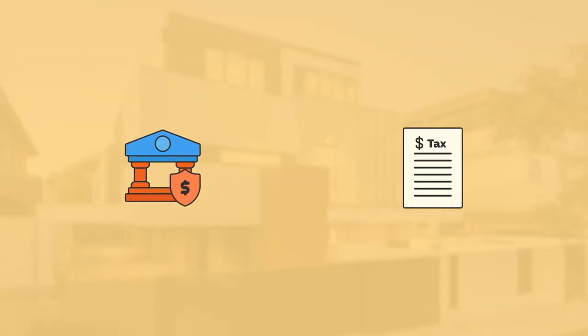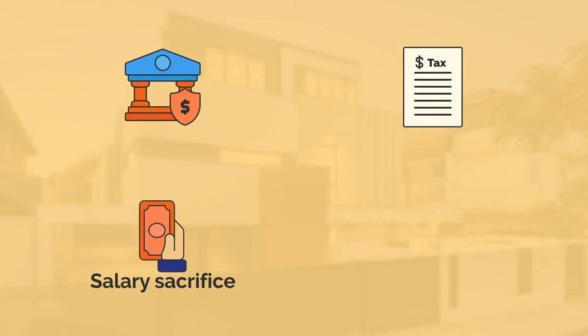Another thing you may need to think about is car leases or salary sacrifices. Sure, they can be tax effective, but ultimately they will lower your borrowing capacity. Lenders assess your pre- and post-tax deductions, such as salary sacrificing as well. So while you win from a tax perspective, you could lose from a borrowing capacity perspective.